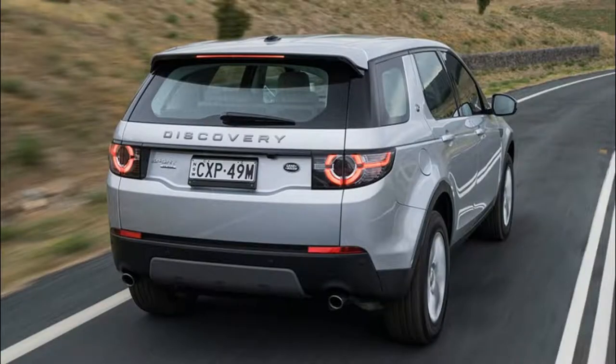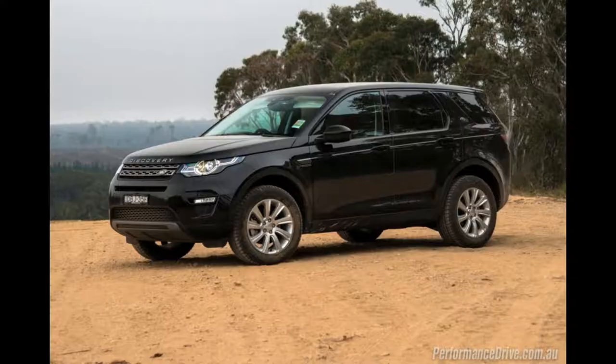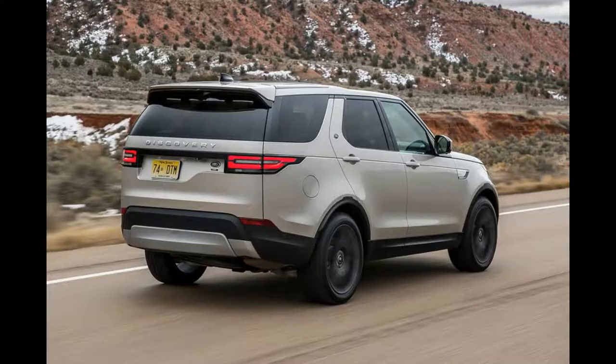We're running this shiny new Discovery, about 10,000 miles on the clock, fresh from its first service, having served a few months' time as a press demonstrator before it came to us, to see how well it will do the whole executive transport thing.